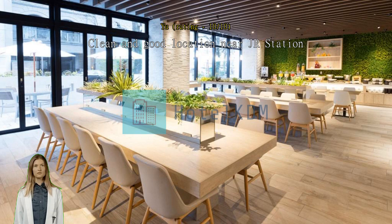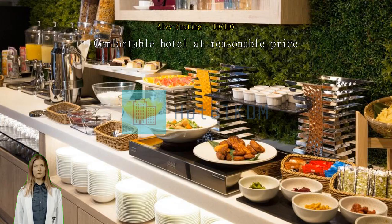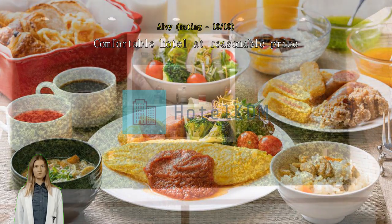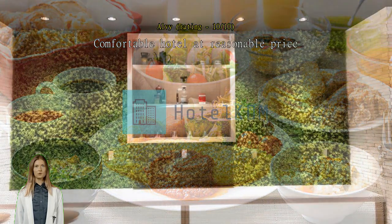Comfortable hotel at a reasonable price. Location is very convenient, just a few minutes walk from Hakata Station. The room is compact but it's got everything, and the design and facilities are very good. The staff give heartfelt service.